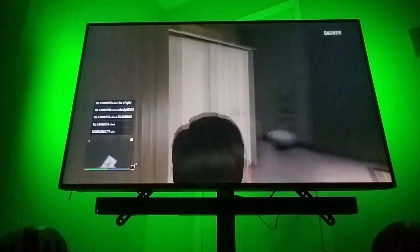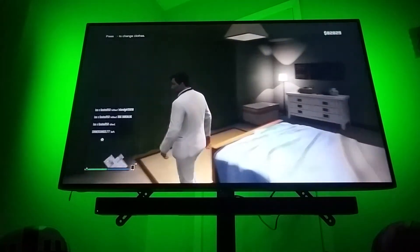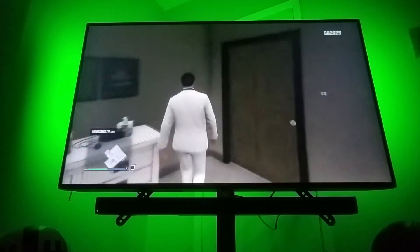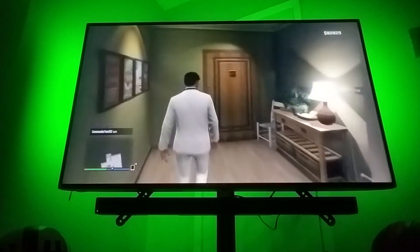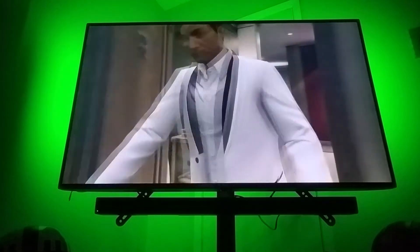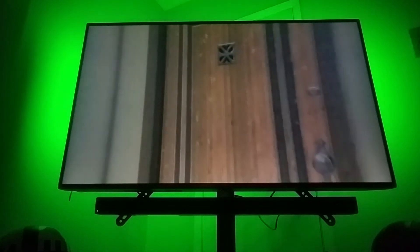Now I'm going to show you guys the best part, which I really like — it's really neat. Going to enter my garage, and you guys are going to like this.